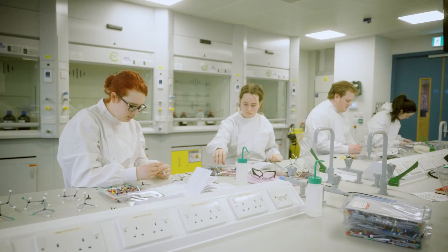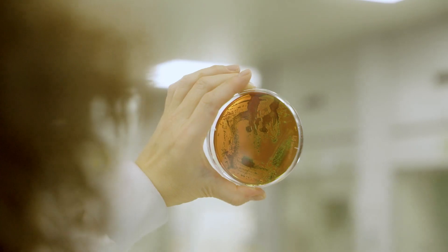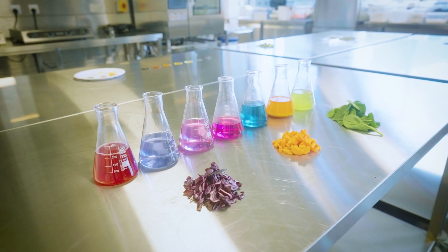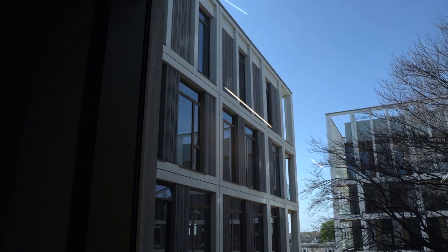In Year 1, the student receives a comprehensive education in the fundamental sciences of Biology, Physics, Chemistry and Mathematics, as well as Introductory Microbiology and Introductory Nutrition.